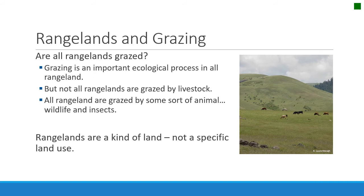So rangelands are a kind of land, not a specific use. Rangelands are not grazing lands — they are a type of land characterized by natural vegetation and large open spaces. They are not land that is specifically grazed by livestock.